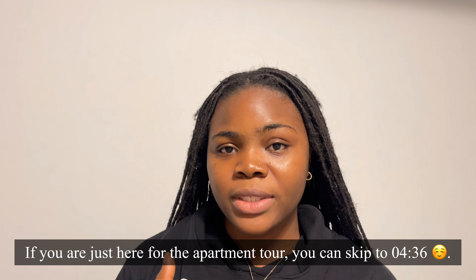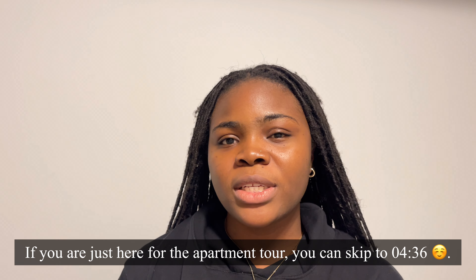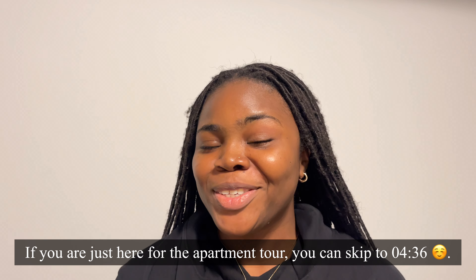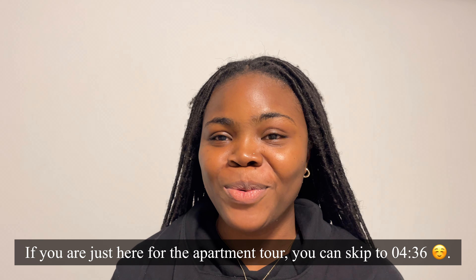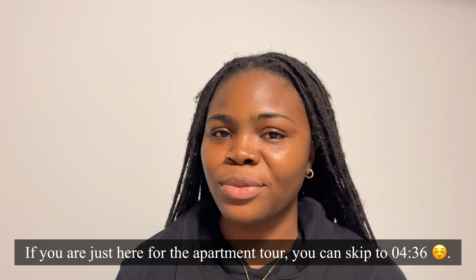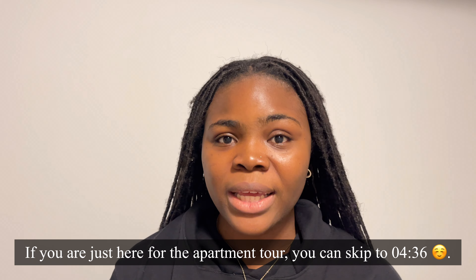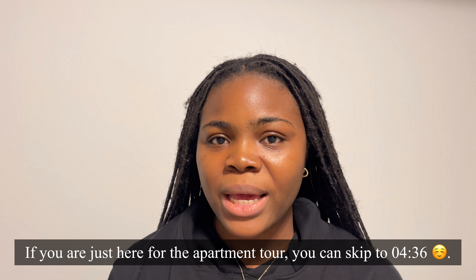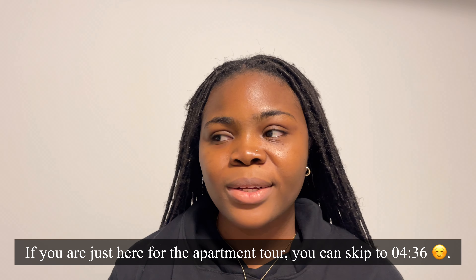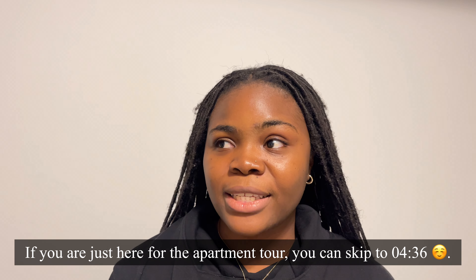The very first thing we considered was the transit system. We needed something close to bus stations, and this apartment had that. We also needed something that wasn't far from school for Leroy, because guys, this is winter. You don't want to be walking miles to your bus stop or taking multiple buses to school. A trip that takes 15 minutes by car could take 45 minutes by bus.